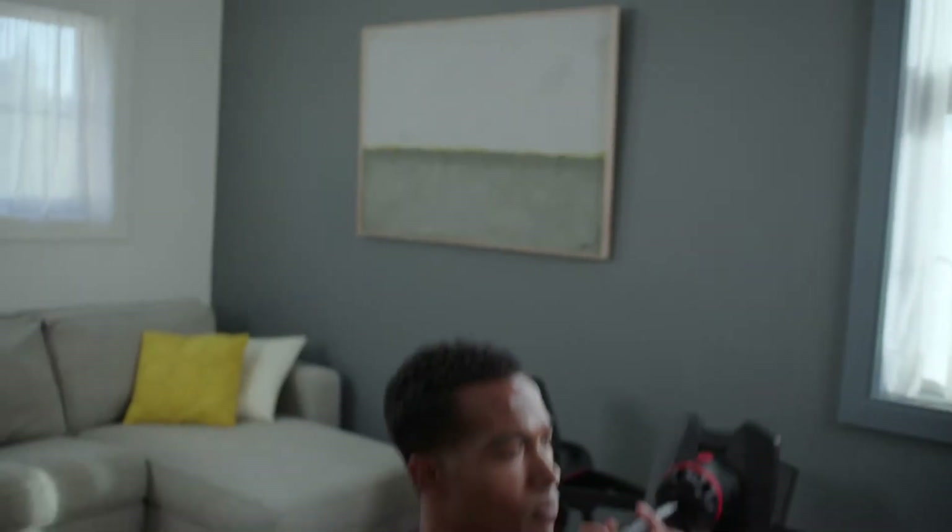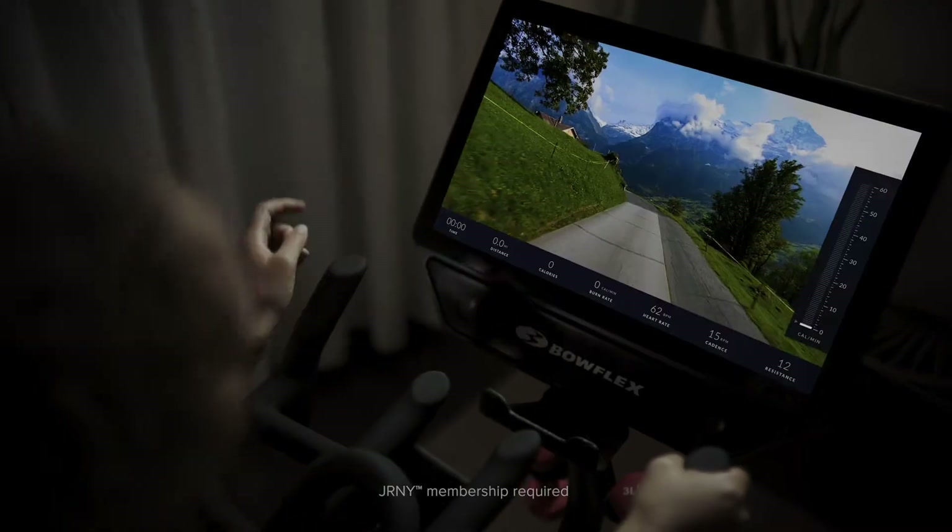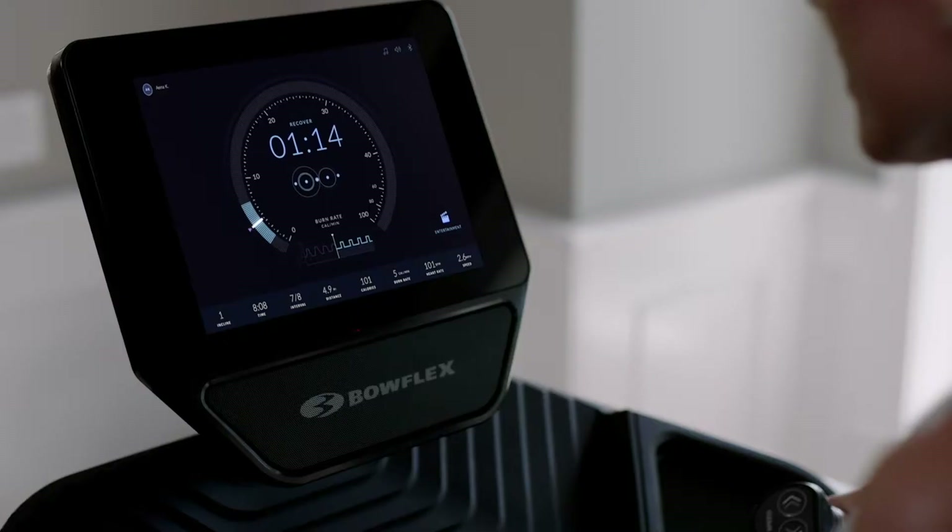We all really believe that we're doing something good here at Bowflex. We want to make people's lives healthier and happier, and so anytime we're solving a problem that a consumer faces, we feel like we're doing good in the world. We're helping people be more successful in their fitness journey.